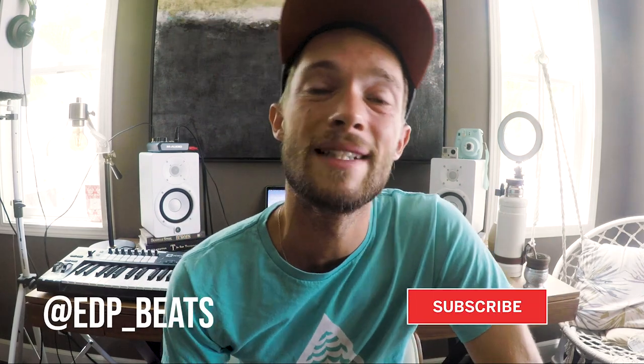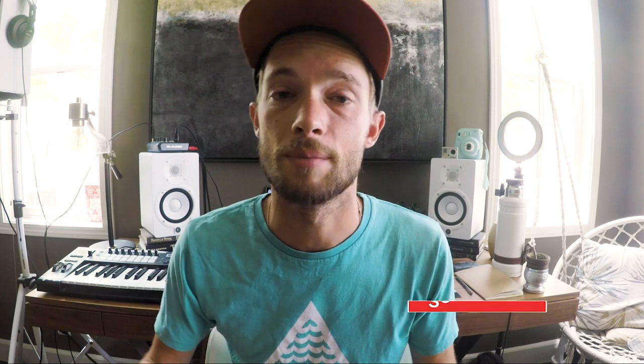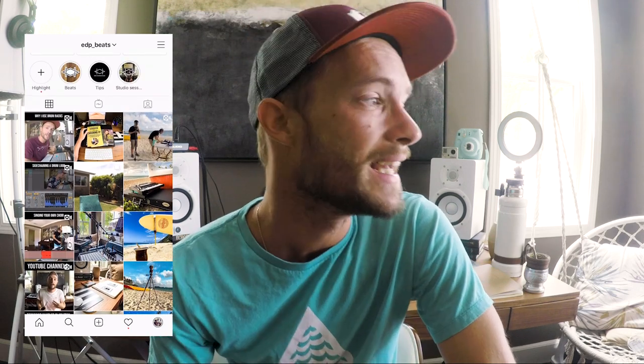Hey guys, Eric Dubois with edpbeats.com. For those of you who don't know me, this channel is all about music production and music business. I give you all of my insight that I've learned in the past 10 years and try to help you guys out as much as I can. Follow me on Instagram at edpbeats, or on Just Eric Music if you want some cool Hawaii live looping on the beach kind of stuff.